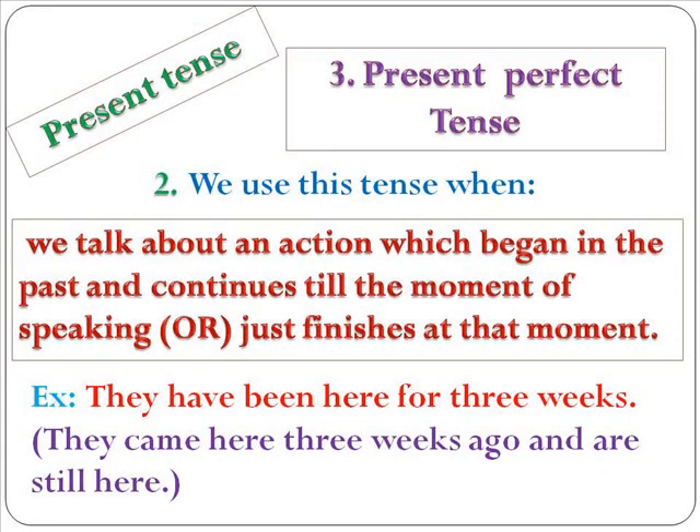We also use present perfect tense when we talk about an action which began in the past and continues till the moment of speaking, or just finishes at that moment. For example: 'They've been here for three weeks' — they came here three weeks ago and are still here. This is the second usage of present perfect tense.